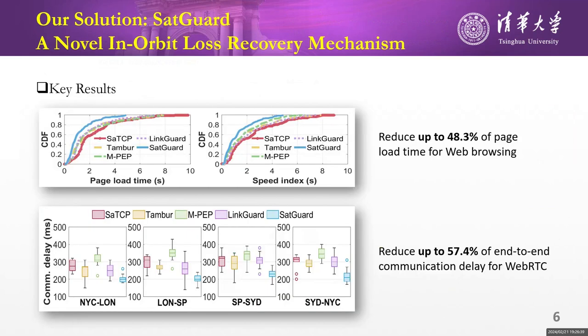With SetGuard, we can speed up web browsing time by up to 48.3% and reduce user-perceived communication delay by up to 57.4% for WebRTC sessions.